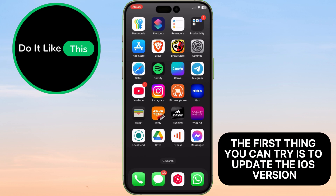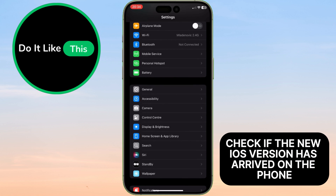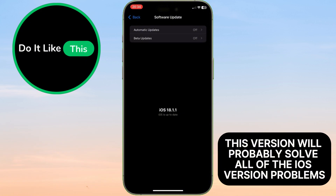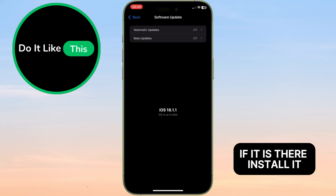The first thing you can try is to update the iOS version. Check if a new iOS version has arrived on the phone — this version will probably solve all of the current iOS problems. If it is there, install it.